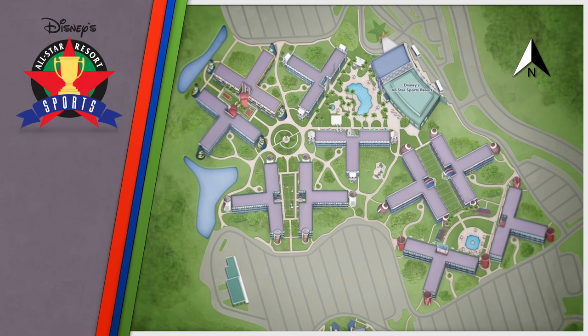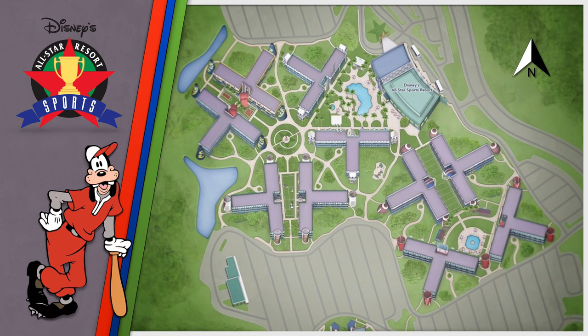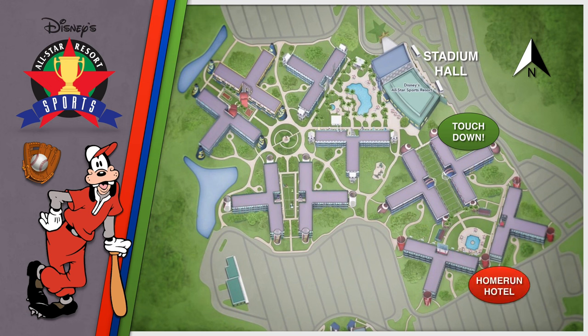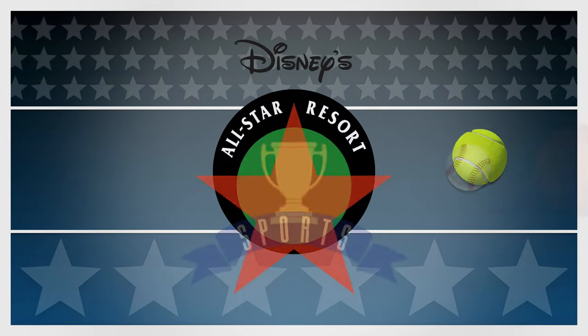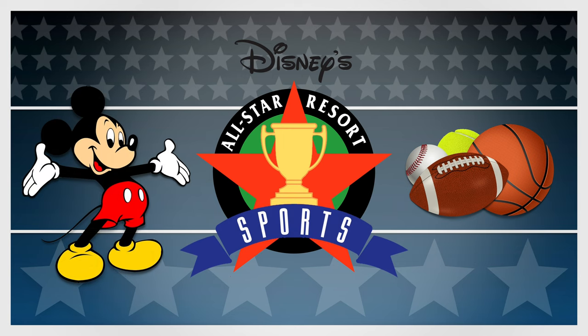We're here at Disney's All-Star Sports Resort with its collection of 1,920 guest rooms that features groups of bright-colored buildings, all with sports-themed sections including Touchdown, Home Run Hotel, Center Court, Hoops Hotel, and Surf's Up. At Disney's All-Star Sports Resort, go the distance and celebrate your inner fan amid sporty decor starring some of your favorite Disney characters.